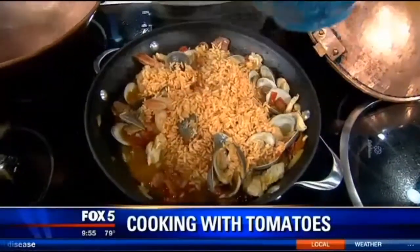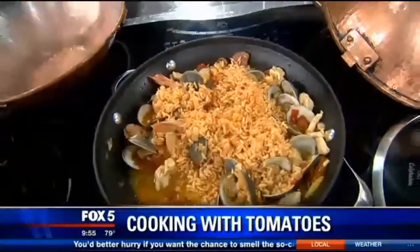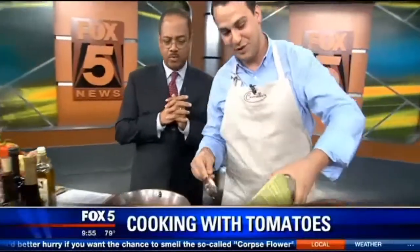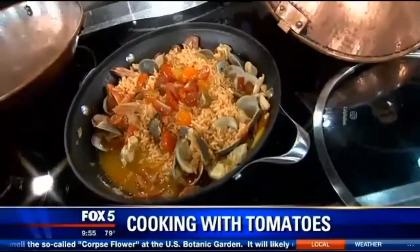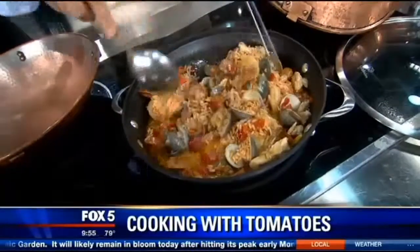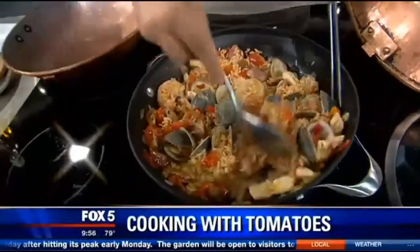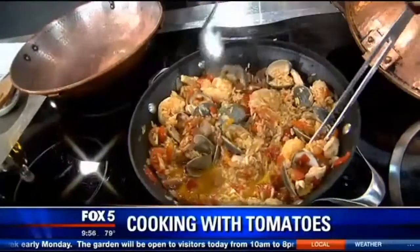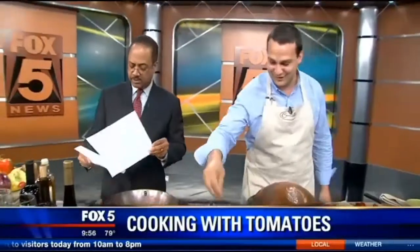Get that in there. Since it is tomato season and it's a tomato dish, we're going to add more tomatoes. Why not? And then how long do you let that go? Just a couple minutes and you let it marinate in there. Miguel is from Carmelo's in Old Town Manassas. The dish is called cantaplana. And we'll sample this in just a couple moments. Thank you, sir. Stay with us, we'll be right back.